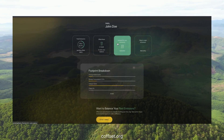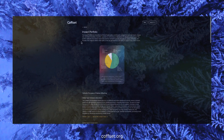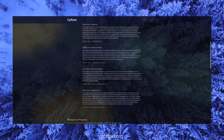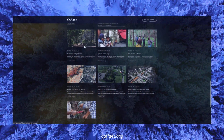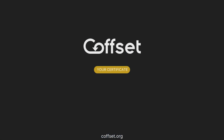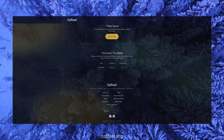When you offset, your contribution follows the Oxford Principles for Net Zero Aligned Offsetting. Your money goes directly to a portfolio of verified climate projects, balancing immediate action with long-term impact. After each offset, you'll receive a personalized certificate showing exactly where your money went, certified by VERA or GOLD standard.